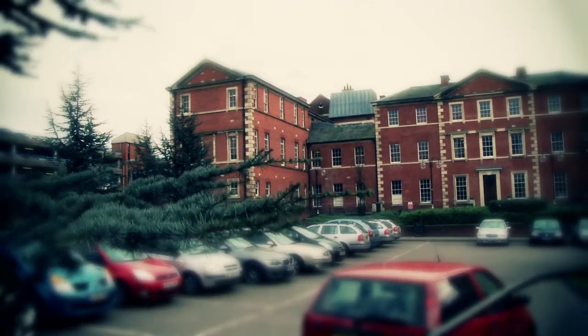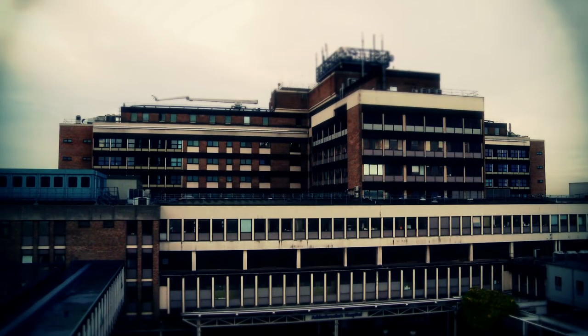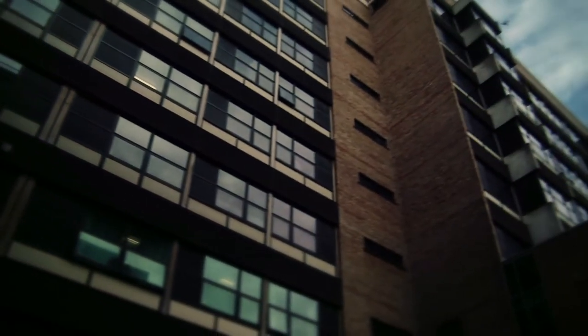The NHS estate comprises something like 30 million square metres, 18 million square metres of which is in acute hospitals. It's rumoured to be the biggest estate of buildings under one broad ownership in the world. It has a stock that ranges across all sorts of ages — most of it is very old and very difficult to deal with, and around 20% predates the formation of the NHS in 1948.